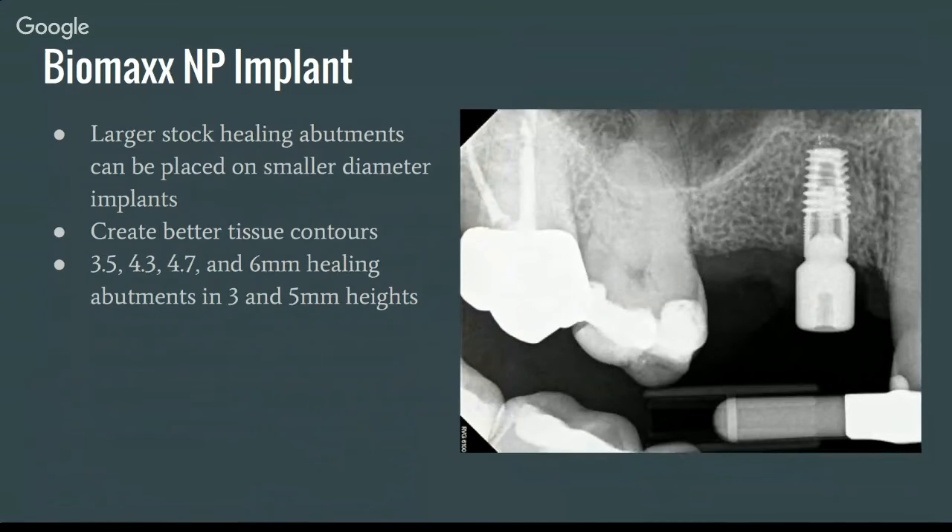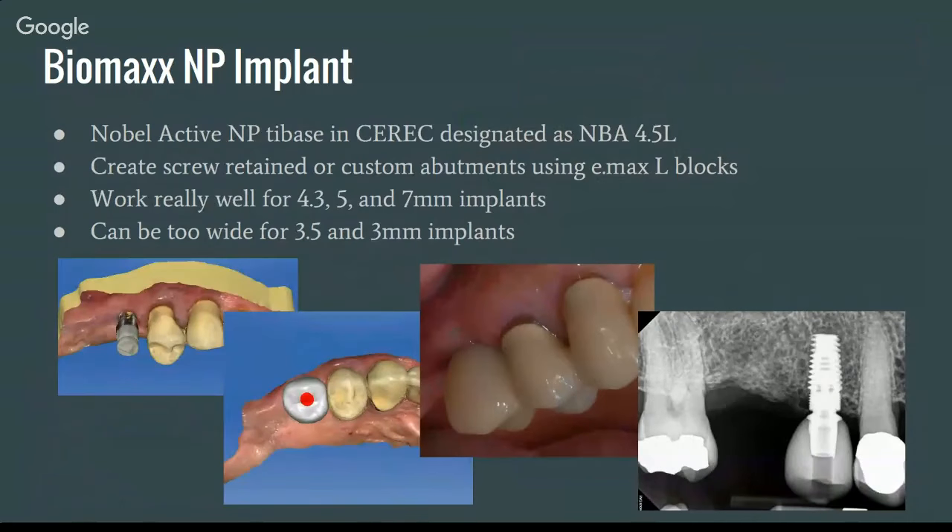There are larger stock healing abutments that can be placed on smaller diameter implants — for example, a 3.5 millimeter implant can take a 4.3 millimeter healing abutment, which really helps with seeding screw-retained crowns. The healing abutments come in 3.5, 4.3, 4.7, and 6 millimeter diameters, and in 3 and 5 millimeter heights. You just have to stock those — you don't need to double-check what implant size you have. As long as you've got healing abutments, you'll be fine. It really makes things a lot easier.